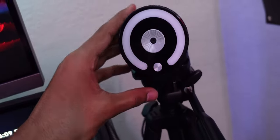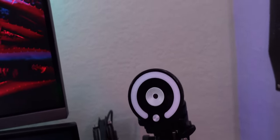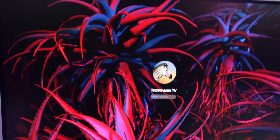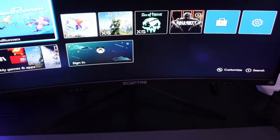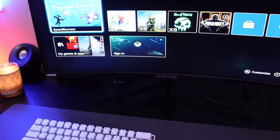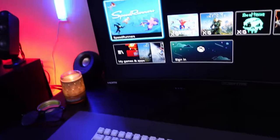We have a webcam on a generic tripod — it's 720p or 1080p and gets the job done since I don't stream all the time. Right here is my Xbox Series X and Mac Mini on top. The top monitor is about 30 inches and the bottom is a 200Hz 31 or 32-inch monitor — high refresh rate for gaming, which the Xbox Series X takes advantage of, though 200Hz is a little overkill.